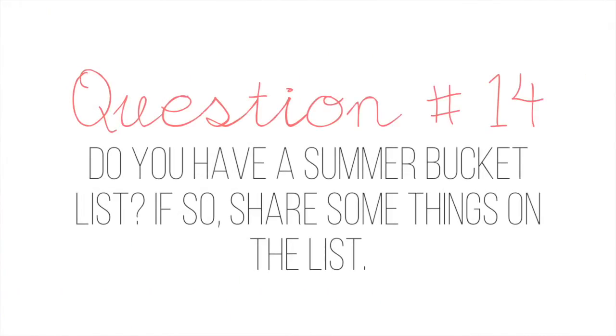Question number fourteen: do you have a summer bucket list? I am not a fan of bucket lists. I really don't like doing stuff like that — I try to live in the moment and enjoy each day as they come. The only type of goal I had this summer was to be a little bit more spontaneous. Other than that, I really haven't planned anything other than Outside Lands, which I bought tickets for back in February or March. I don't have any type of bucket list — that's not my thing.